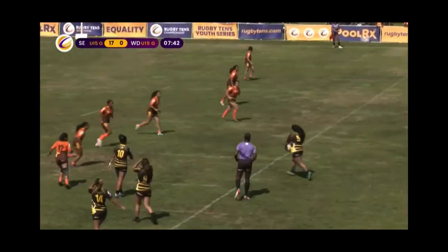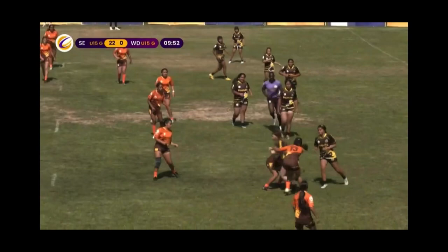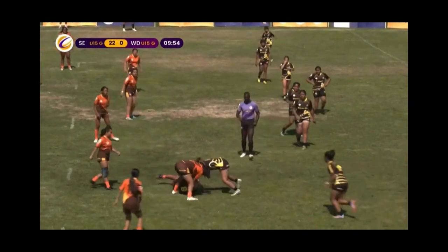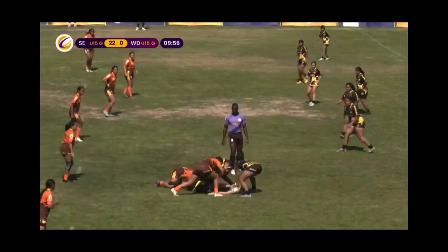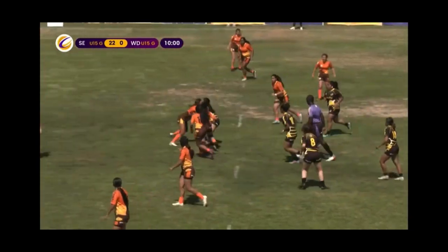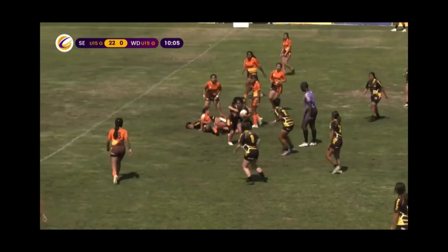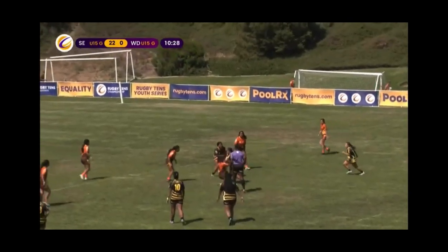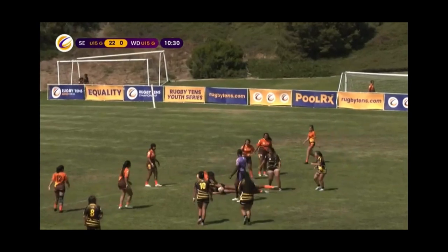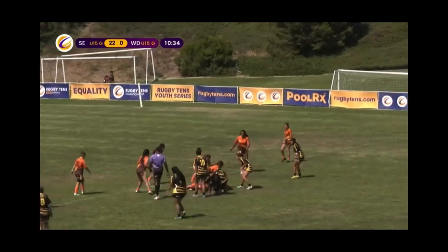Looking to take it straight up the middle, finds hands and chooses to run it. This ball movement by the Wild Dogs and they're just playing phase through phase, hoping to tire out these Elephants. And a big run coming up the middle. She's spinning, she's pushing, she's burning — up the middle again. Who's there? This time no support and the turnover is good for the Elephants.